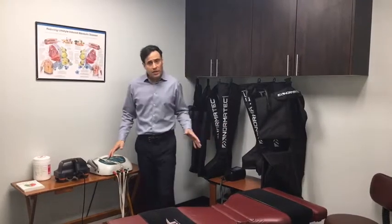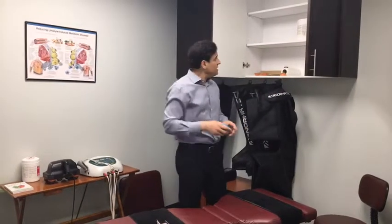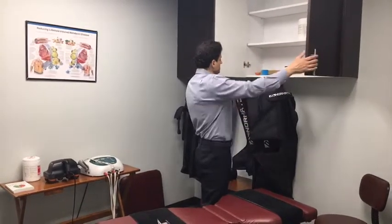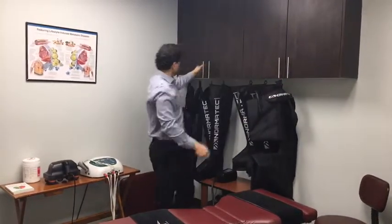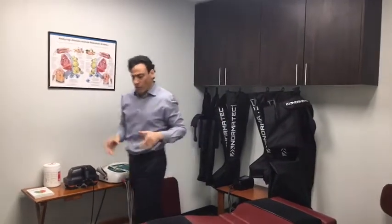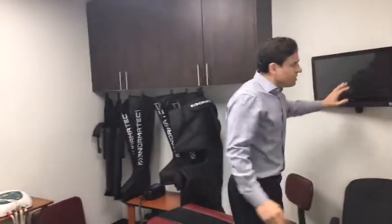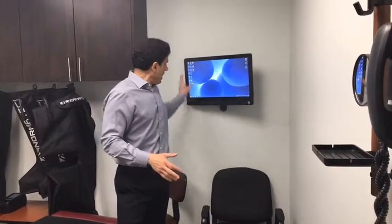I'm a big proponent of Normatec and I've got all the different sleeves and legs you could use. I can also treat chiropractically. In here I've got TheraBand, kinesio tape, scissors, bands, and the like. I've got my little pillows - I'm fully stocked in every room. I have a computer in every room for education, and I'll show you in the next room how you can pull up any video you like.